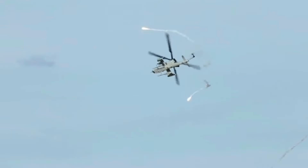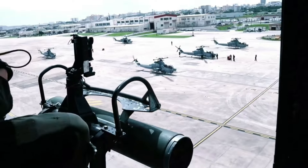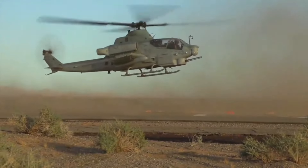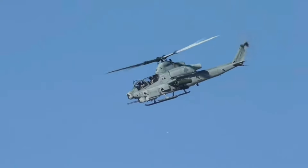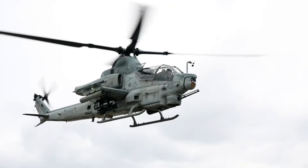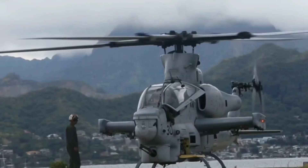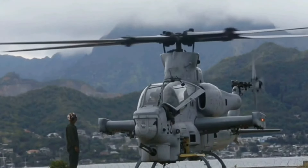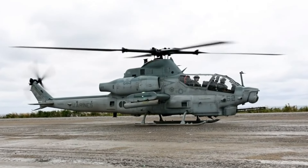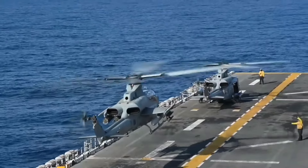The story of the AH-1Z Viper begins with the development of its predecessor, the AH-1 Cobra, in the 1960s. Bell Helicopter created the Cobra to meet the U.S. Army's need for a dedicated attack helicopter during the Vietnam War. The AH-1 Cobra's slim profile, speed, and armament made it highly effective in providing close air support and escorting transport helicopters, solidifying its reputation on the battlefield.